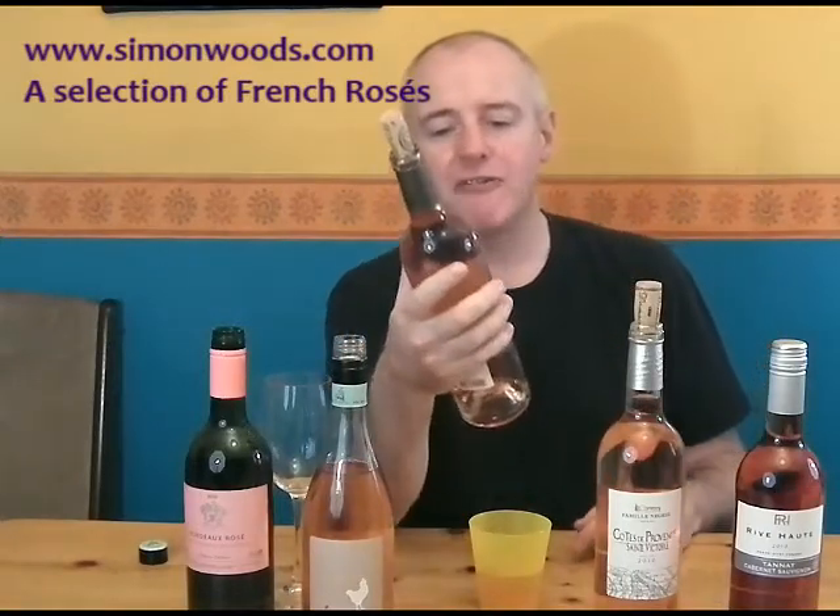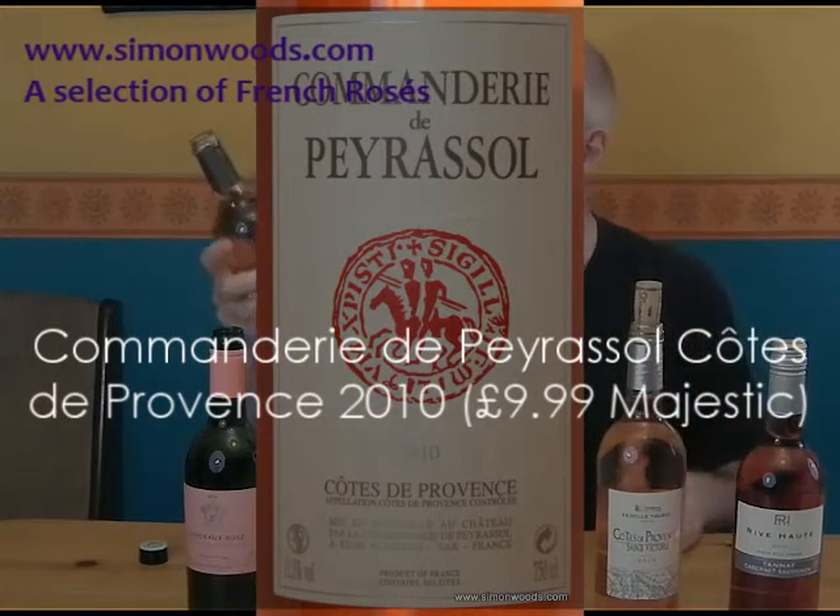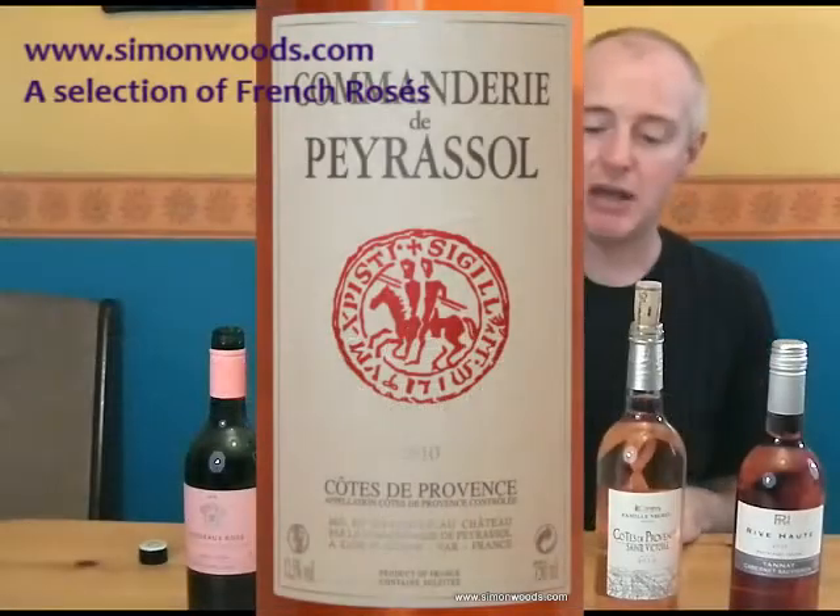We have got two from Provence now. First one is Commanderie de Pérasol, Côte de Provence 2010. The main grapes here will include some Grenache, and there might be a grape called Tiburin, which is a red grape that really only grows — and is only used for proper wines — in Provence. Apparently as a red wine it's not very good, but it gives character to rosé. Some people say it gives a sandy character. But I'll shut up and taste it.